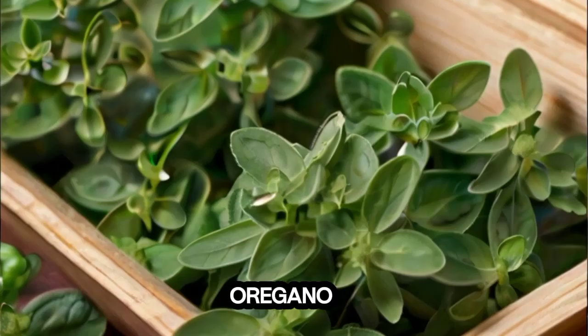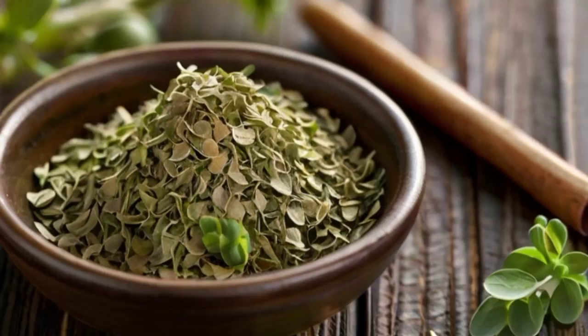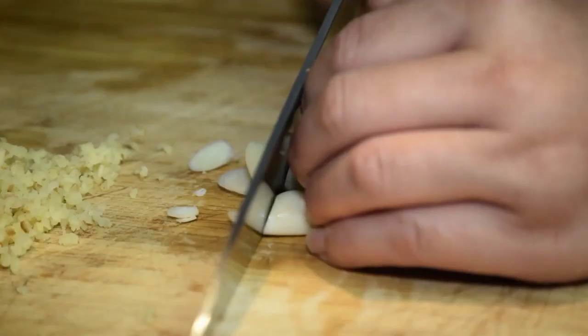4. Oregano. Oregano has antioxidant and anti-inflammatory properties that can help improve overall kidney function, allowing them to lower creatinine levels. Additionally, its mild diuretic properties may help flush out excess creatinine.